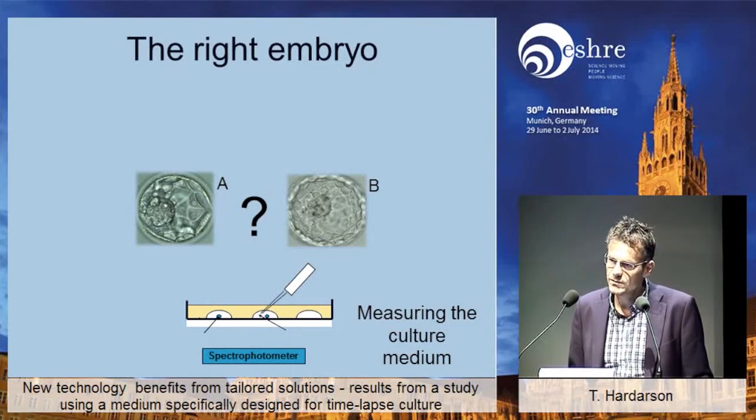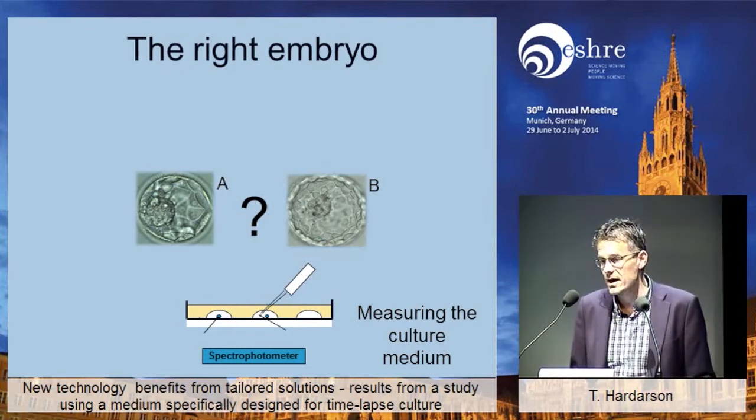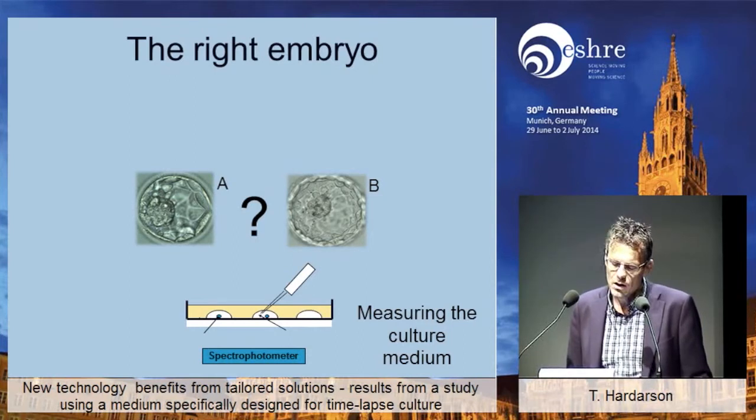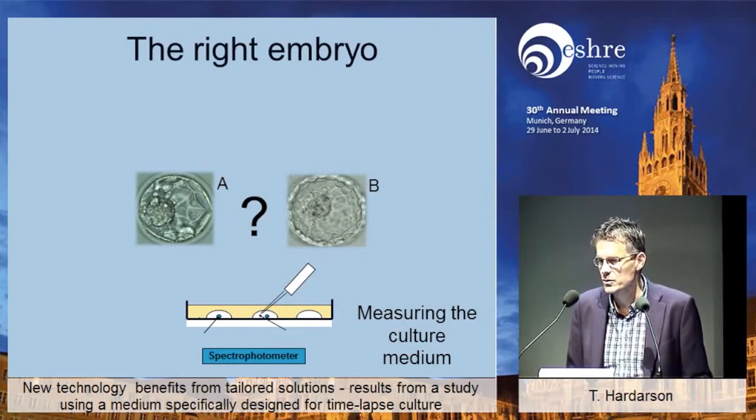There have been many, many attempts to do so. We have been involved, as many others, in trying to see if we can measure something from the media. As of yet, those techniques — whether it being mass spectroscopy or looking at different amino acids — had not found their way into clinical practice yet. But that doesn't mean it doesn't work; it just hasn't had an effect on clinical practice yet.